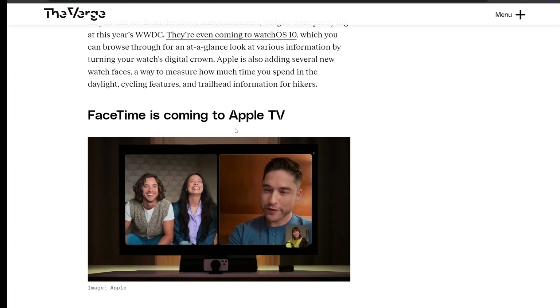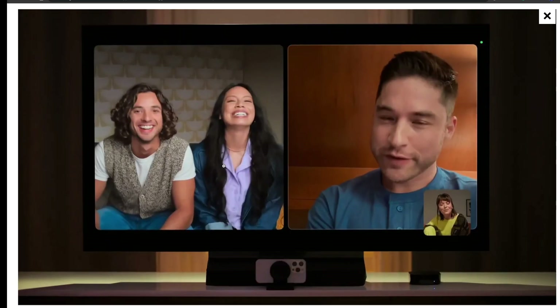The last announcement is FaceTime coming to Apple TV. Apple will soon let you use FaceTime on Apple TV. The new capability leverages the iPhone's Continuity Camera, allowing you to use your iPhone as a webcam to chat with people from your TV. It will even use Center Stage to keep you in frame. That was all for today — let us know in the comments what you think of WWDC.